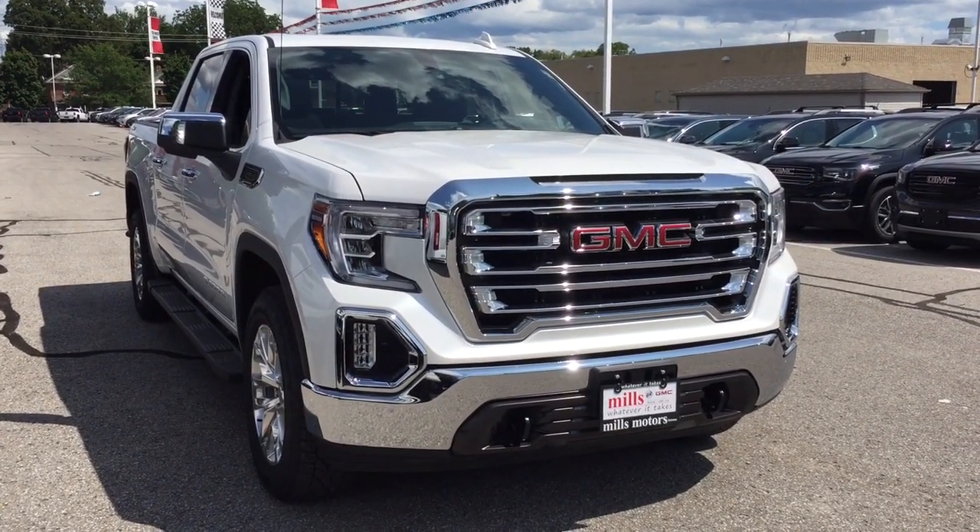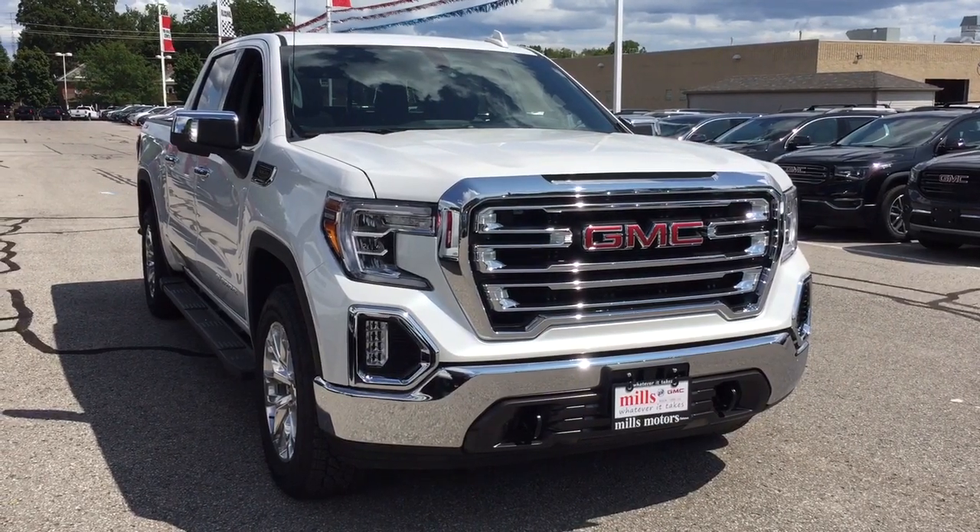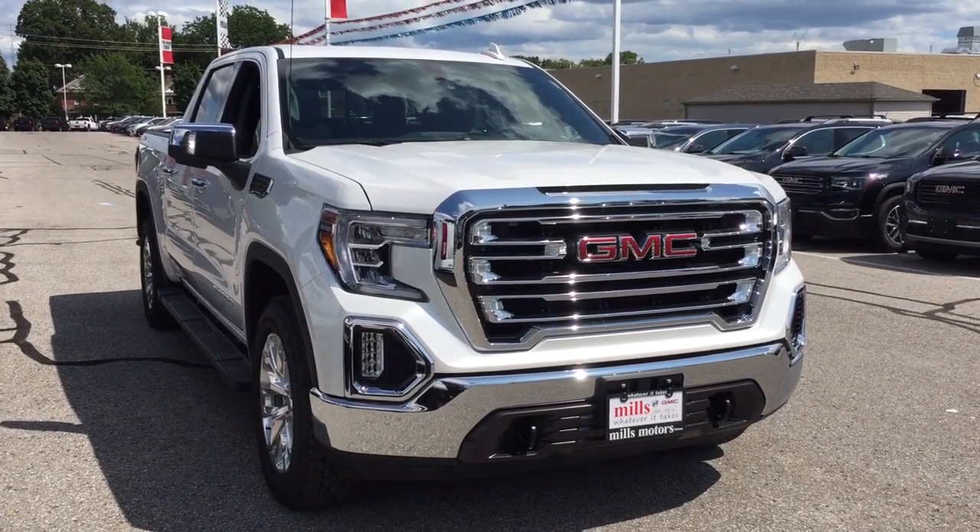If you want to see this one in person, you'll find us at Mills Motors, 240 Bond Street East in Oshawa, where we always do whatever it takes.